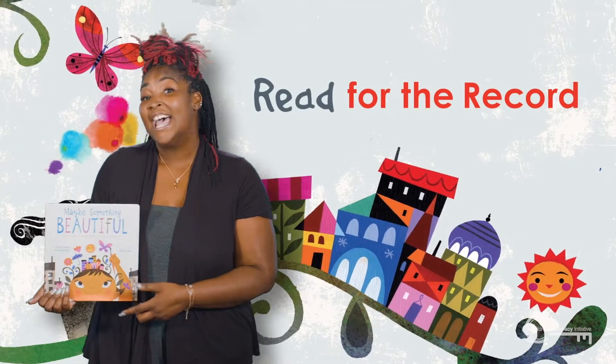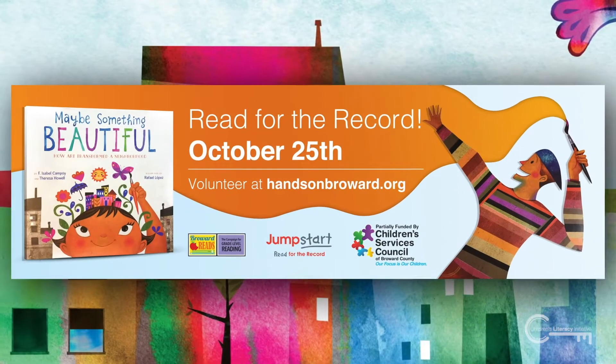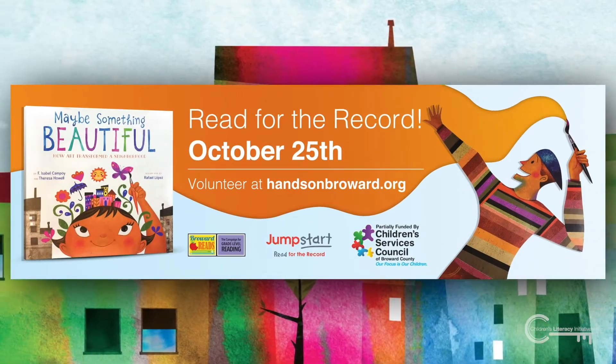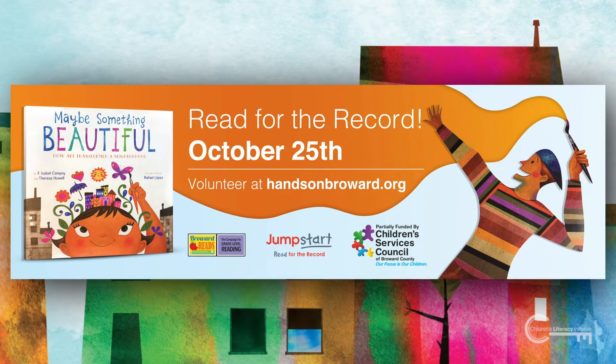It's called Read for the Record, and it happens on Thursday, October 25th. Volunteer to read at handsonbroward.org. Read for the Record is powered by the Children's Services Council of Broward County.